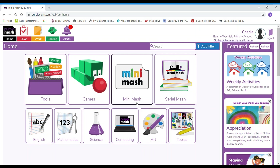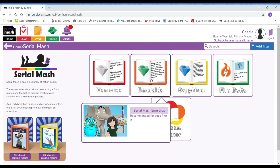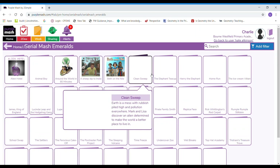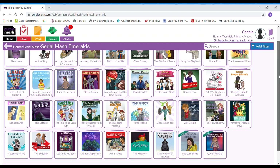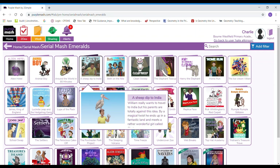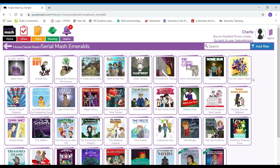Back to the home page. There are lots of things that you can do. Serial Mash is a great place to find new books that you may not have read — they're organised by age. Let's have a look at what there is for age seven to nine. Look at all those books that you can access! Your teacher might set you some to read with questions to answer, but if you want to read any of the other ones just click on them and you'll be able to read them online.